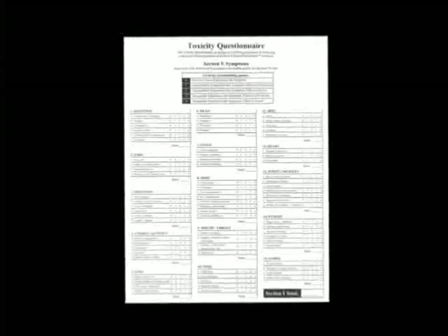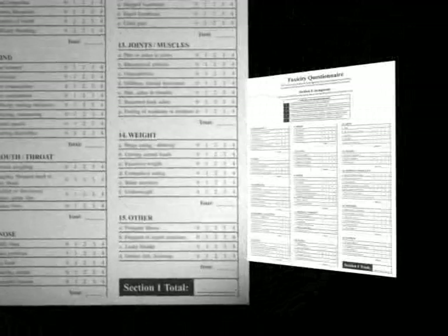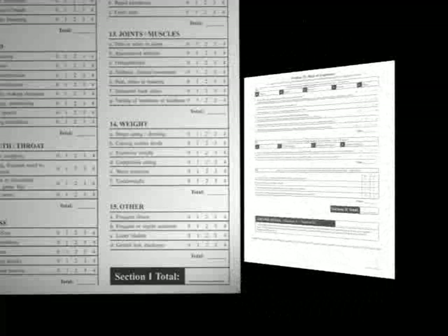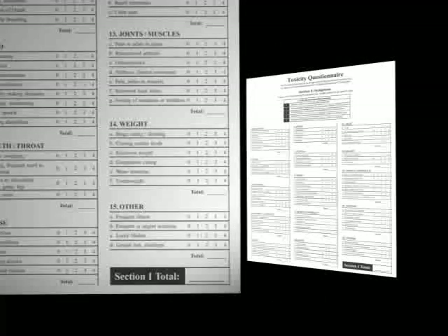Please fill this toxicity questionnaire out both before and after. Put your name, put the date on it, go through each of the sections, total them up, and put your grand total on the front. Remember, the backside is toxic exposure risk — keep that score too. But we are primarily interested in the front score. This is where it gets exciting at the end of the program to see scores drop 60, 70, 80, even 90% sometimes.